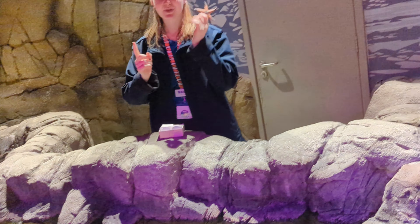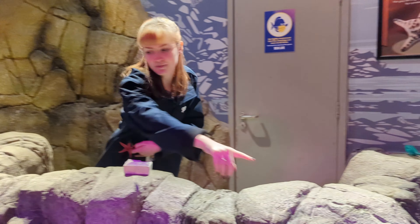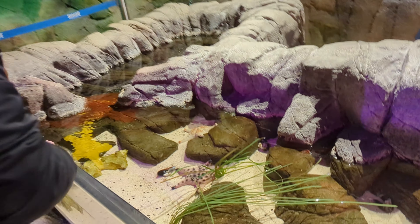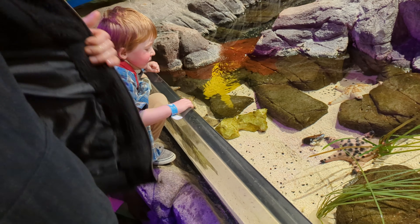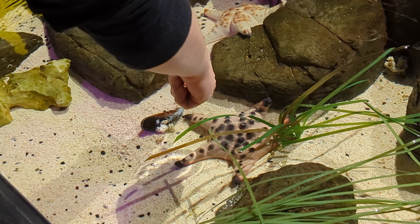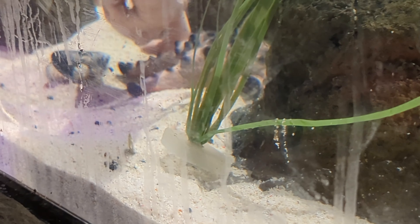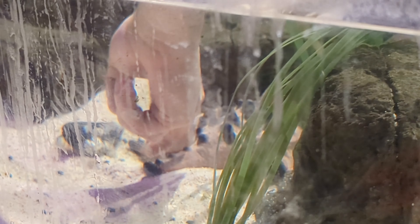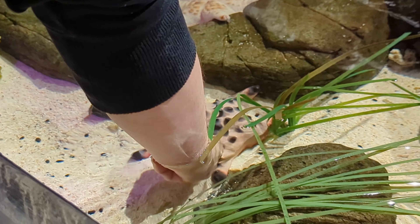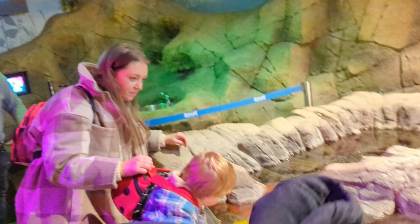So for the starfish, you make a hook with your fingers and then touch really gently just in between its arms. I need to take the coat off, put my sleeves up. I just don't want to get my sleeves all wet. It feels so rough — like stroking a brick wall.